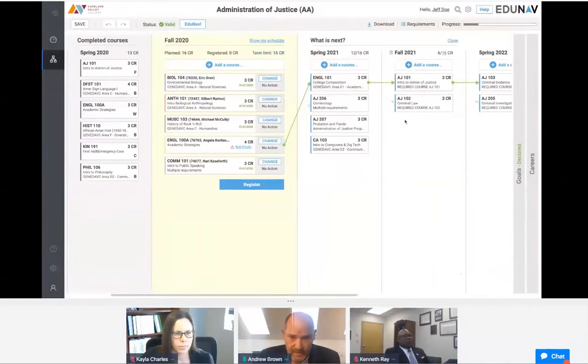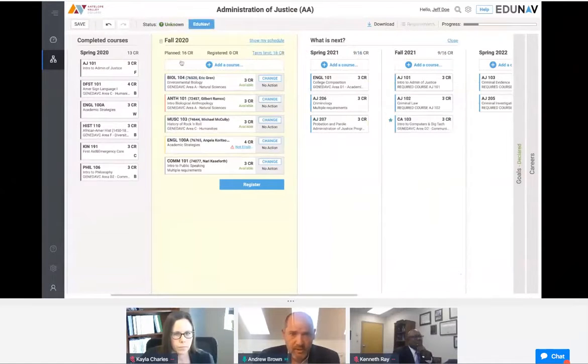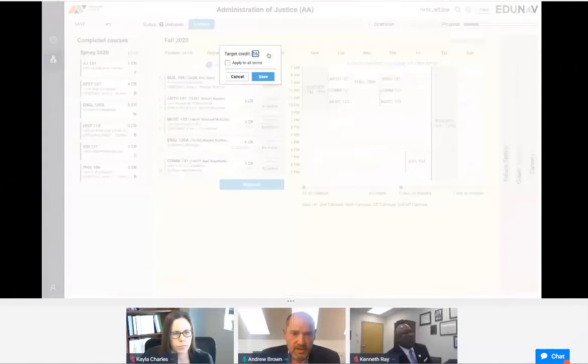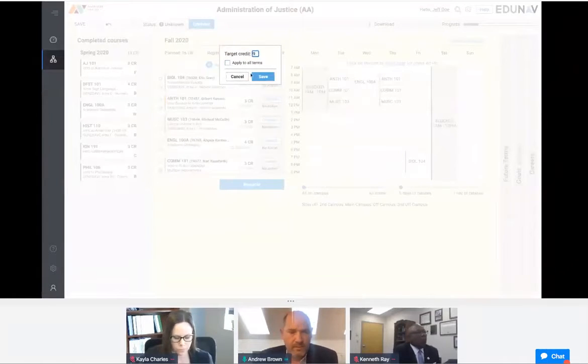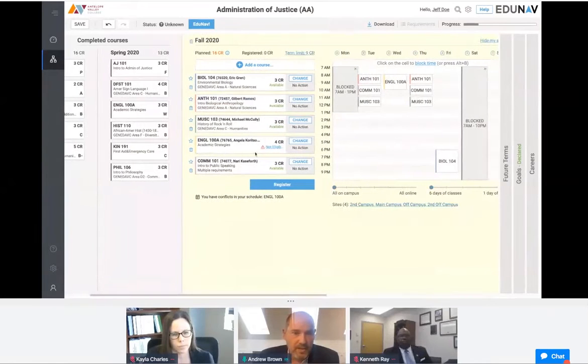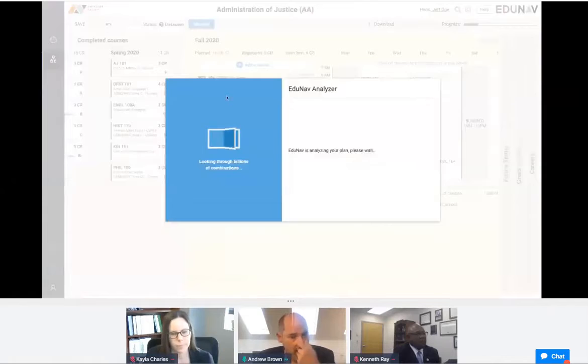I'll start by moving a course from one spring semester to the fall semester. I'll also show blocking out schedule preferences — for example, not wanting to work on Saturdays or Mondays — and then changing the number of credits per term, applying that to all terms and saving. You can imagine the complexity of those changes for a student trying to work out the implications for their academic pathway. With EduNav, after making those changes, you click a button and EduNav analyses the potential pathways for that student to remain on track to complete.